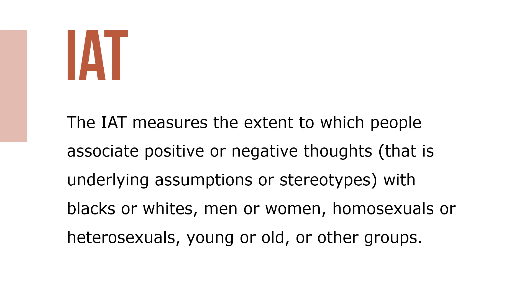Some companies use the implicit association test, known as the IAT, for awareness training. The IAT measures the extent to which people associate positive or negative thoughts — that is, underlying assumptions or stereotypes — with blacks or whites, men or women, homosexuals or heterosexuals, young or old, or other groups.